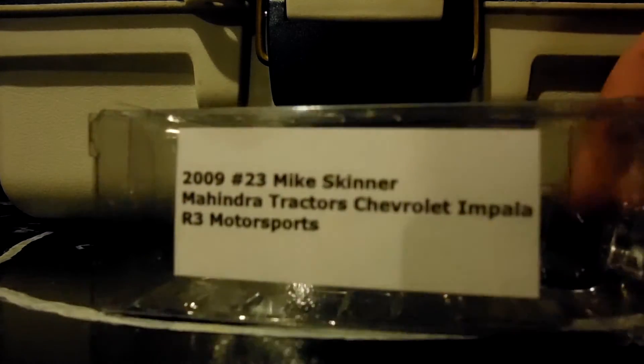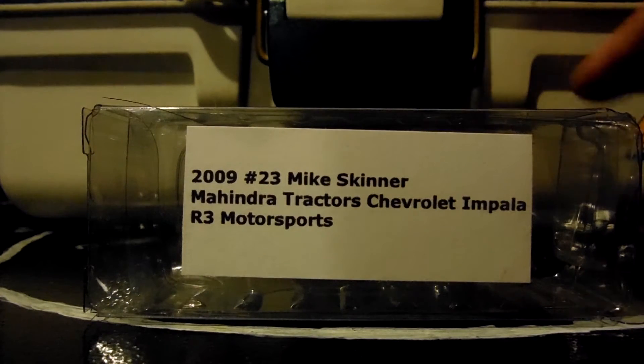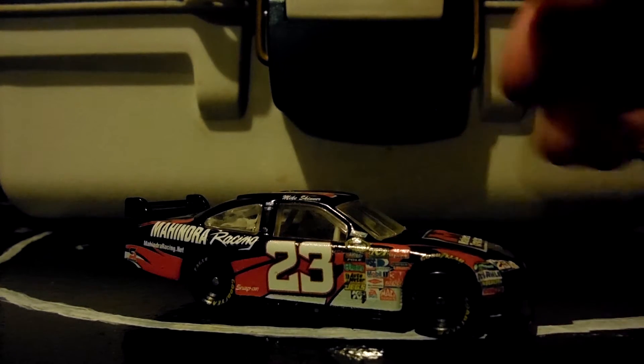I have about five of the R3 Motorsports cars now. I have the mass-produced line of 1:24 and 1:64 as well as his JBC promo and I have three customs. I bought the first one that was like a 2011 Mike Scott Riggs one that was owned by R3 Motorsports, and I have another custom somewhere.